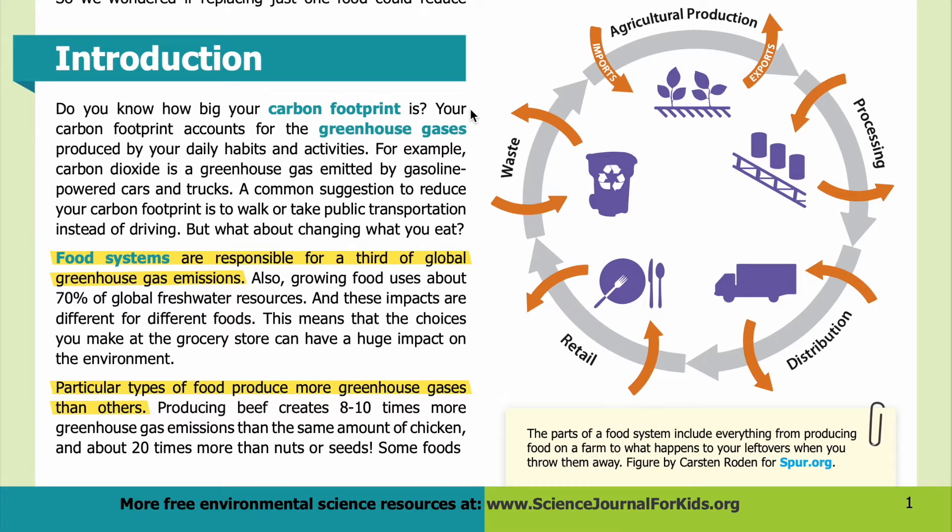Introduction: Do you know how big your carbon footprint is? Your carbon footprint accounts for the greenhouse gases produced by your daily habits and activities. For example, carbon dioxide is a greenhouse gas emitted by gasoline-powered cars and trucks. A common suggestion to reduce your carbon footprint is to walk or take public transportation instead of driving. But what about changing what you eat? Food systems are responsible for a third of global greenhouse gas emissions.